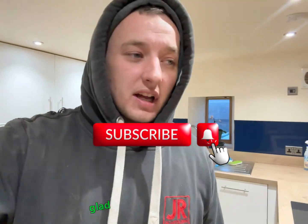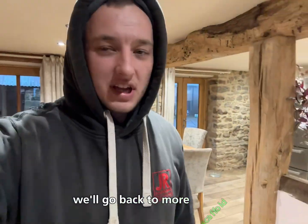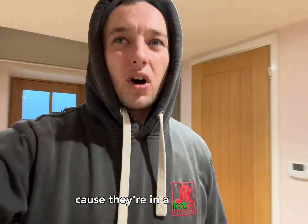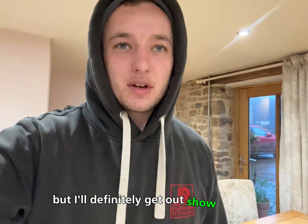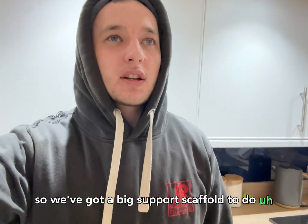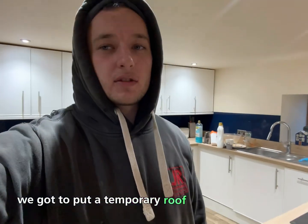Thanks to everyone who's subscribed to the videos, glad you're enjoying what we do. We'll get back to more scaffold content now - I'll try and get out on the tools a bit. There's no point at the minute because there's a lot of work just kicking off in the next few weeks, but I'll definitely get out and show you how to do some more complicated scaffolds. Beam work - we've got a big support scaffold to do to hold up the edge of a building that's been hit by a car, so we've got to put beams through the windows to hold up the roof. And on that same job we've got to put a temporary roof on top as well, so we'll have a look at that.